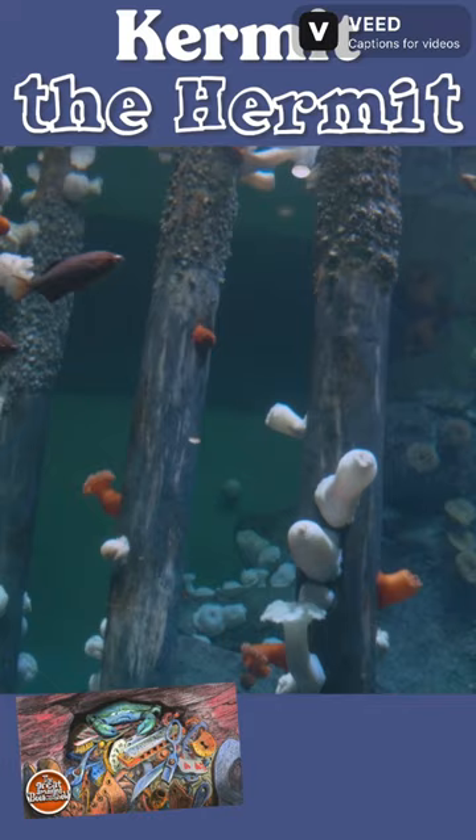They don't have any eyes or ears, but they grow on the bottom of the ocean. Where I grew up in Washington, you can go find these by then.